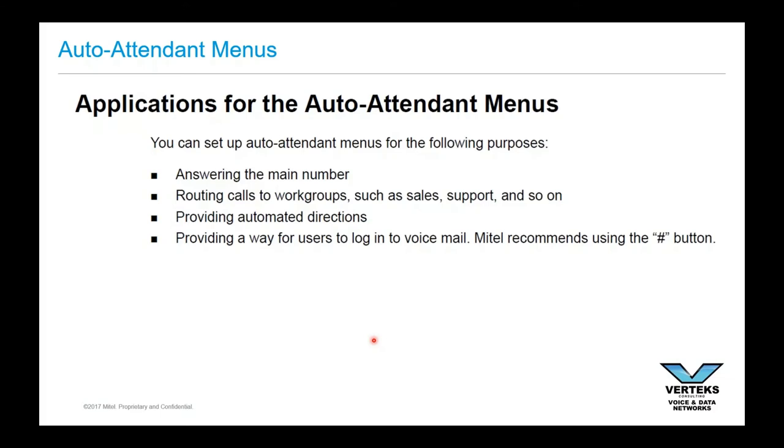Auto attendants are used for all kinds of purposes. One is answering your main number — if someone calls in, that might be the first place they go: 'Thanks for calling Vertex Consulting, choose from these five options.' But auto attendants are also used for routing calls to work groups like sales, support, and so on. You might have a nested or tiered auto attendant — they dial in, hear the main menu, press one for sales, and get the sales auto attendant which might offer further options like 'press one for an existing quote, press two for a new solution.' That's also an auto attendant.